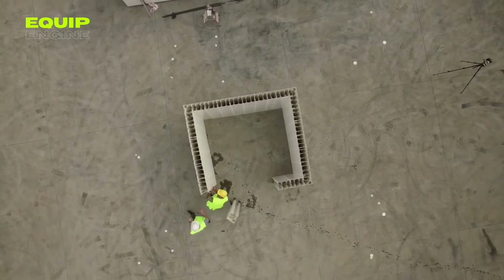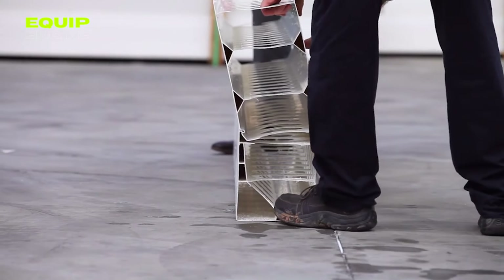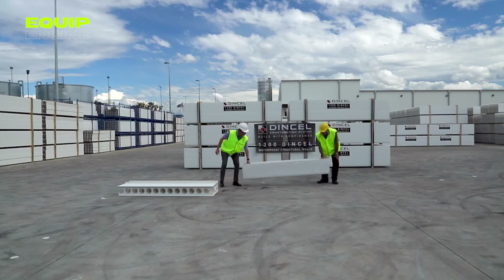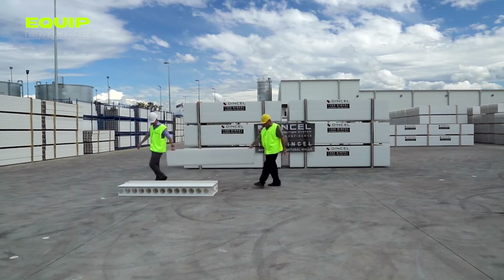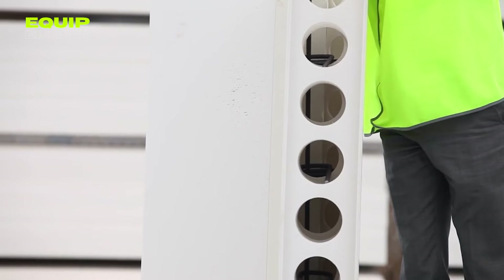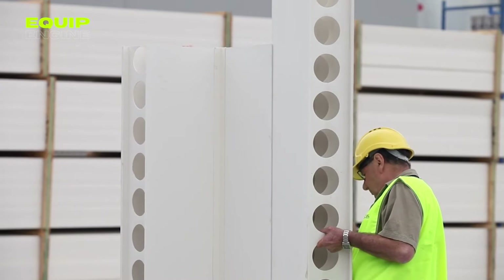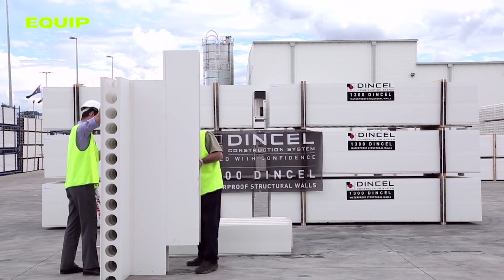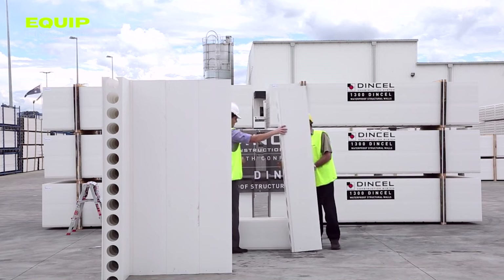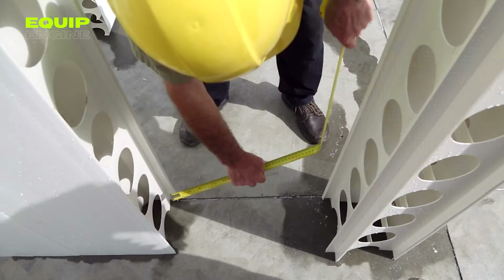The polymer formwork system is exceptionally versatile, suitable for various construction projects ranging from residential homes to commercial buildings. Its durability allows for multiple reuses, resulting in significant cost savings. If you're seeking an economical and long-lasting solution, consider adopting the polymer formwork system. The process involves cutting the formwork to the desired dimensions, assembling and securing it, pouring concrete, allowing it to cure, and finally removing the formwork. Reach out to a local supplier to learn more about this innovative product.